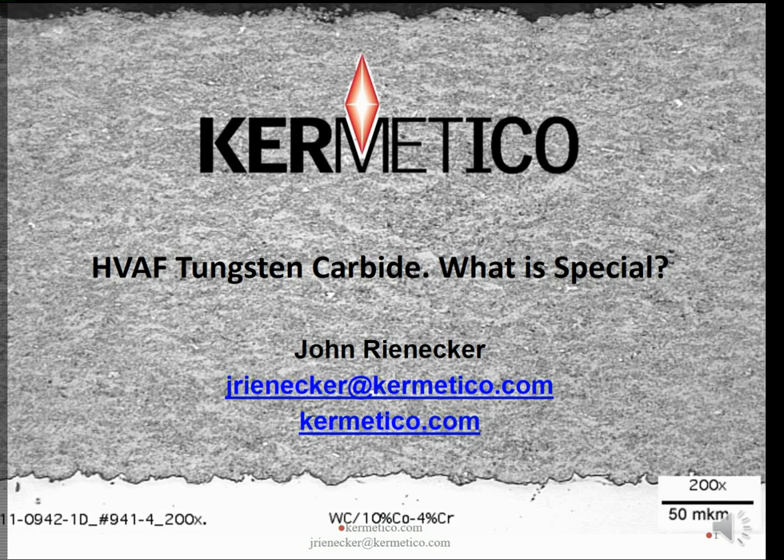Hi, this is John Reinecker, Technical Services Manager at Kermetico in Benicia, California. Today we have another in our series of HVAF informational webinars and today's subject is on HVAF tungsten carbide and what is so special about it.